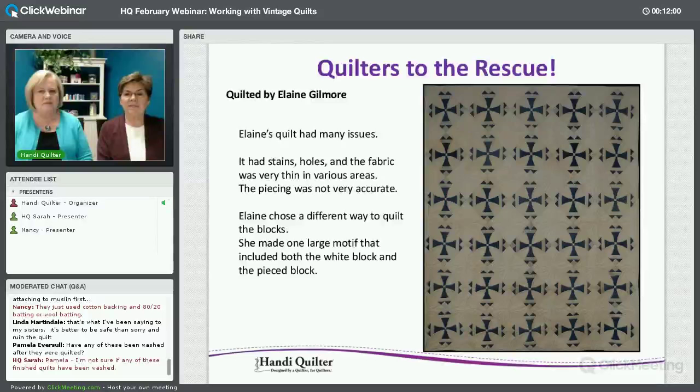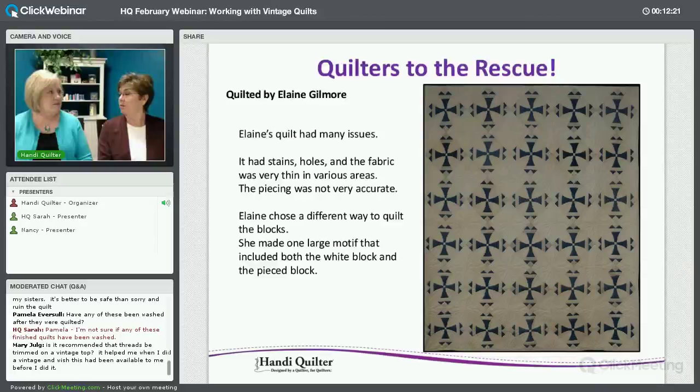This is one done by Elaine Gilmore — lots of issues. You see different colors in the fabric, which is typical. Different white shapes, but in an overall look it's still a nice, beautiful quilt. Rather than accentuate that, she just quilted it. It had lots of stains and holes, and some fabric was like gauze while others were more of a muslin. I wondered if washed it would just fall apart and come out in shreds.